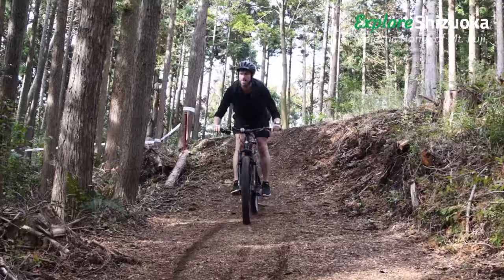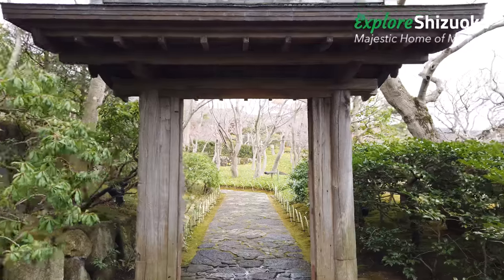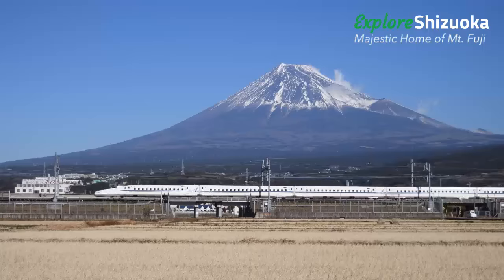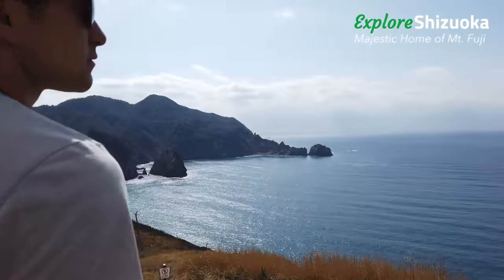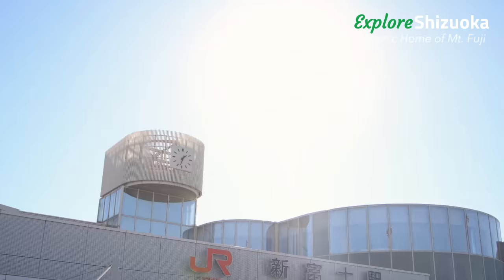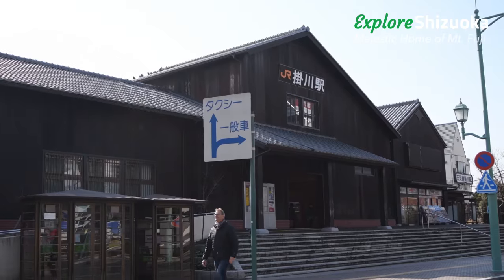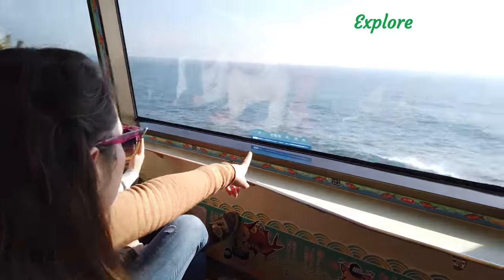If you're seeking unique adventures outside the city, explore Shizuoka. Every year, millions of visitors to Japan take the Tokaido Shinkansen bullet train from Tokyo to Kyoto. Shizuoka, the home of Mount Fuji, is located in the middle of this route. Shizuoka has six stations along the Tokaido Line with an array of activities easily accessible from each station.